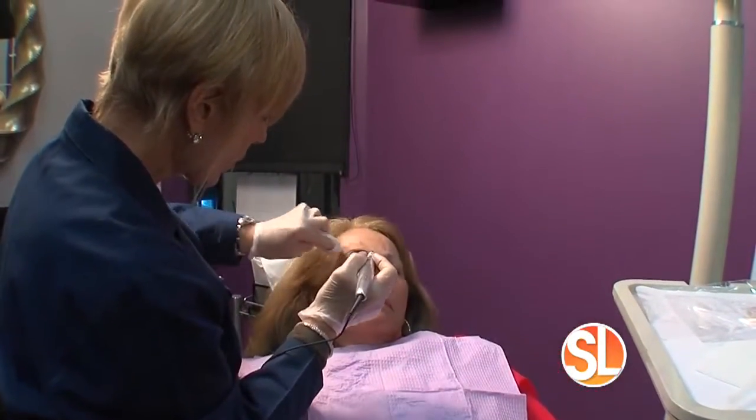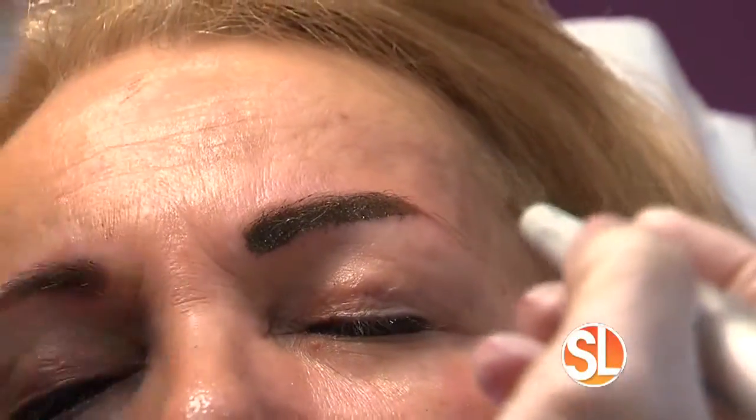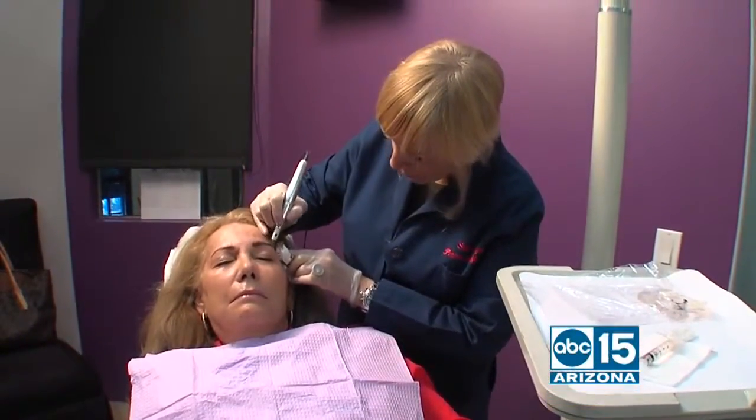It's a series of two applications. The first is done, and then you come back three weeks later for the second application. That allows you to see how much darker you'd like to have it. It fades about 50% after the first application, and then the second time the pigment absorbs. That's when you can gauge how dark you want it.